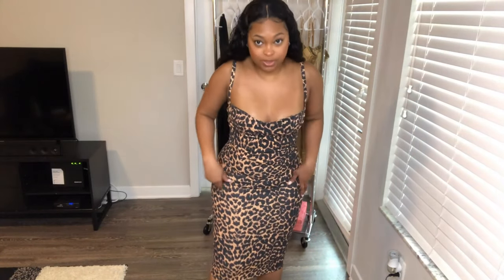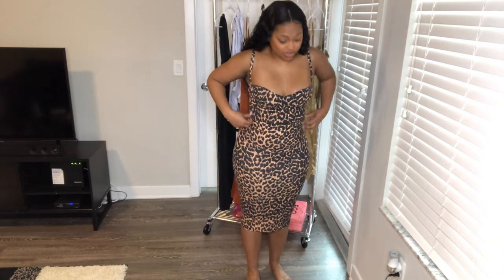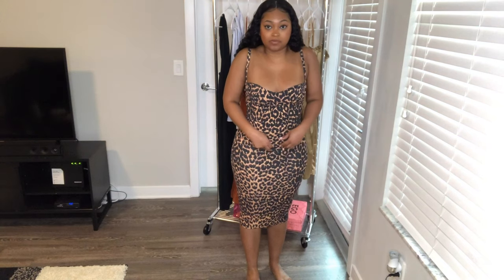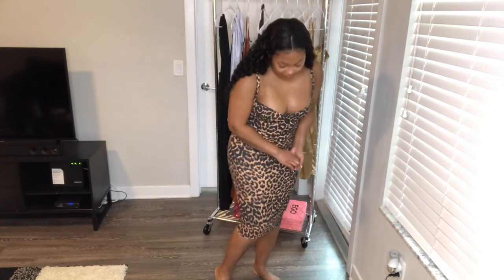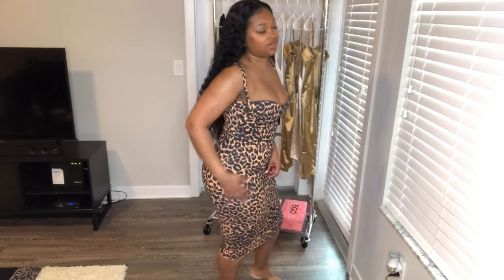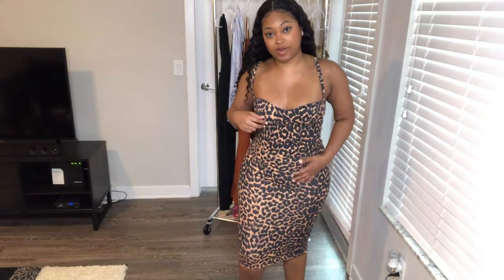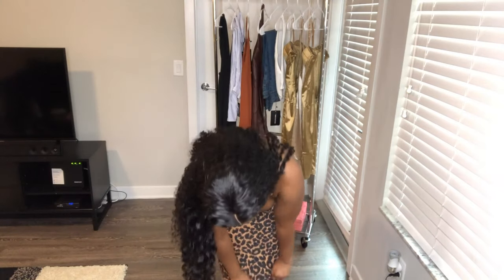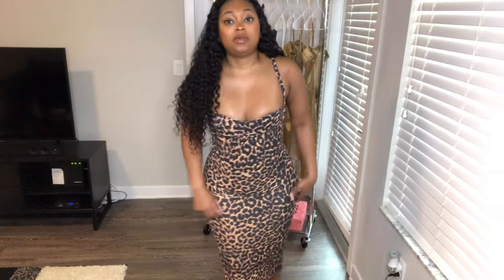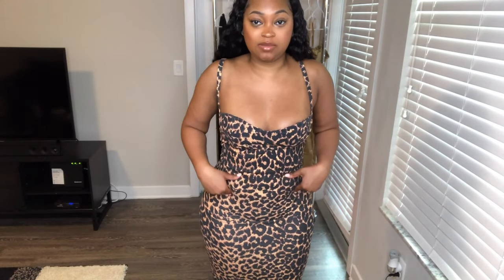We got this leopard print maxi dress. It's very cute. It is a little bit loose on me in the top area, but I don't mind that because it gives me a little bit of room. However, it is a little bit tight at the bottom, but it does have some stretch to it. I got this in a size 6. I would definitely give this a 10 in rating — I really do like the material. If you pull it down a little more, those wrinkles on the stomach would go away.